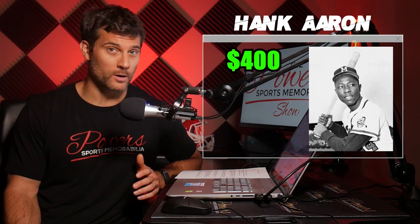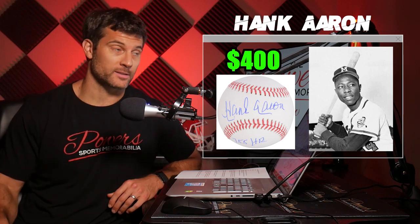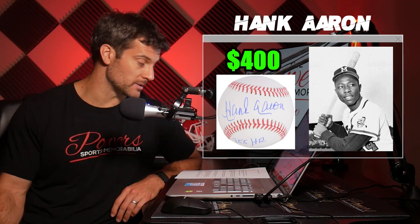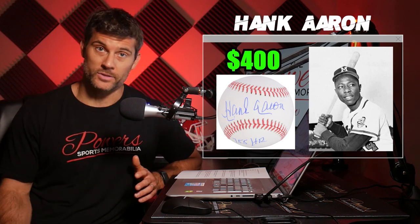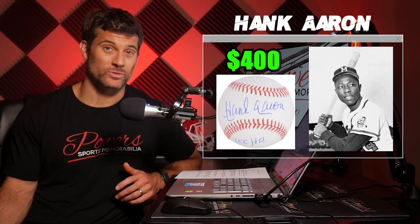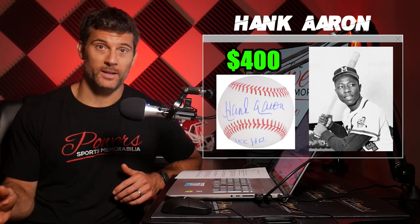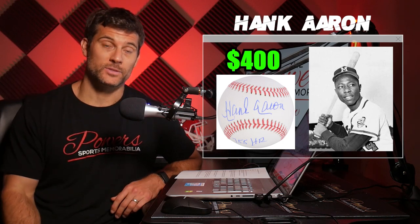Hank is actually still signing — he just recently did one in 2019, which is quite surprising. Autograph pricing is pretty expensive though; it looks like it was about $400 for autographed baseballs last I checked. Not too terrible, but not cheap by any means. Hank won't be signing forever, and at the time of this video he was 86 years old. So if you are thinking about getting something signed by Hank Aaron, now is the time to do it.